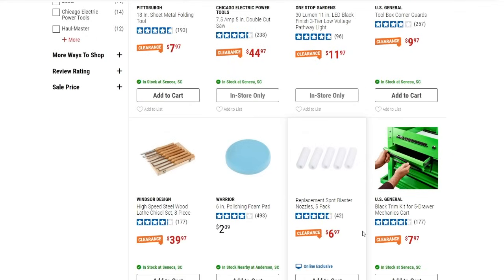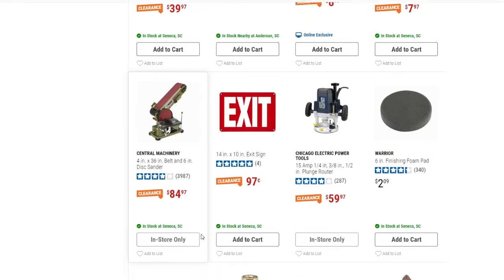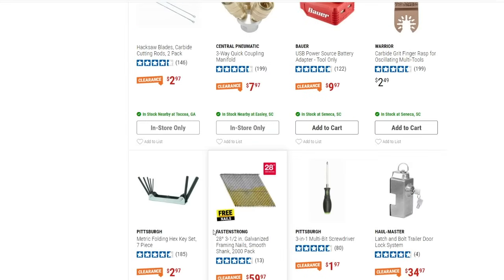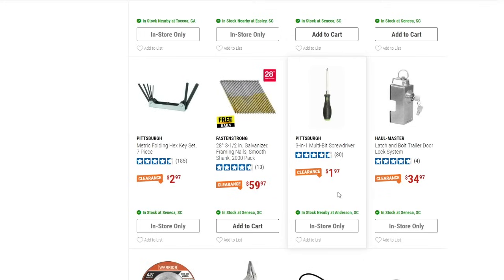There's some black trim for mechanics carts for $7.97 — I never really noticed they sold that. Then the high-speed steel wood lathe chisel set, eight-piece, at $39.97 — pretty good price. Also a three-in-one multi-bit screwdriver for $1.97 and a folding hex key set, seven-piece, for $2.97.